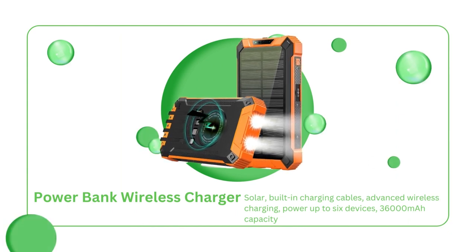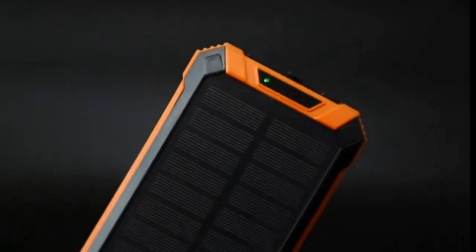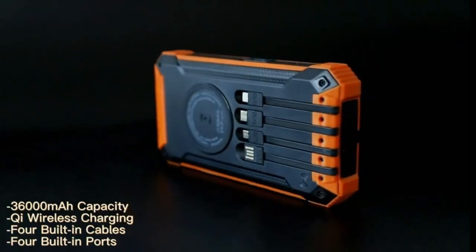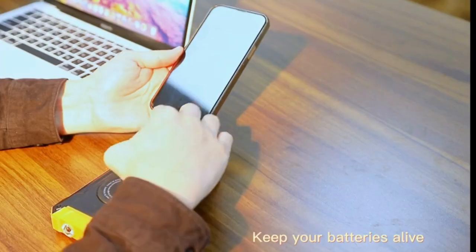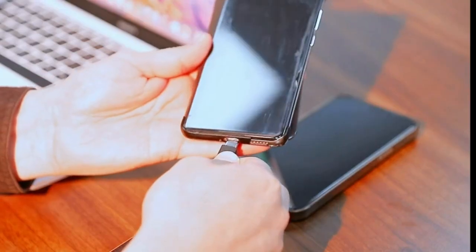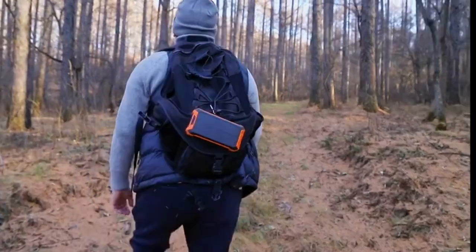Tired of carrying around a gazillion charging cables? Hold on to your gadgets because I've got something that will blow your mind. Introducing the all-in-one PowerTech 36,000 mAh power bank. This bad boy is built with not one, not two, but four charging cables. Say goodbye to the cable chaos. With the PowerTech power bank, you'll have a Type-C, iOS, and micro USB cable, plus a USB input cable, all built right into the power bank itself. This portable charger supports advanced wireless charging — just place your Qi-enabled device on the charging area, and voila! No cables, no hassle.